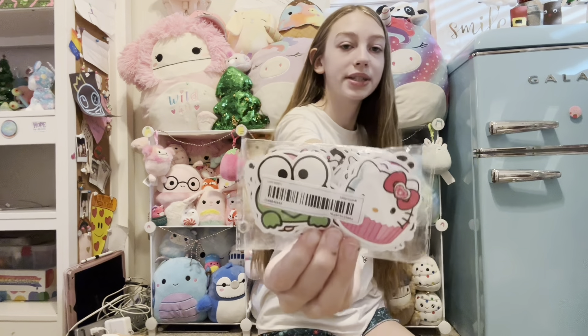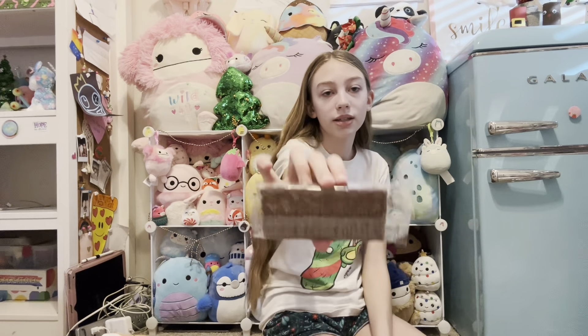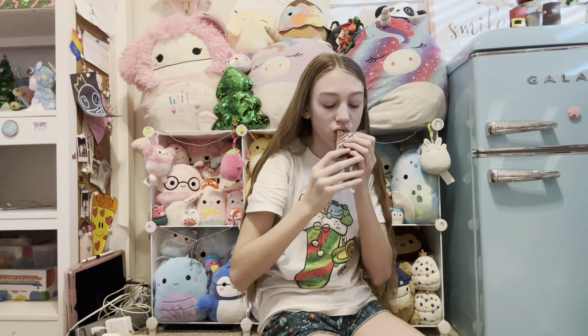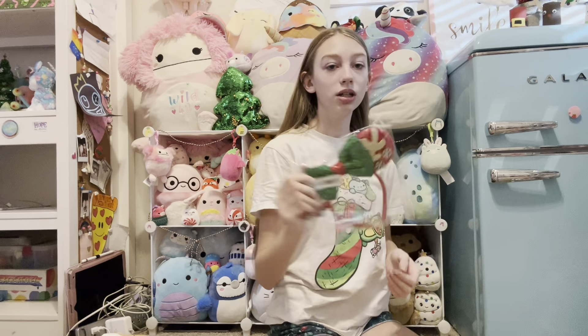I have this adorable Aloha bracelet — it has an adorable turtle on it. I also got shower steamers for five dollars. I got some more beauty blenders — they're really cute colors. And then I got some Peeps; they're a little lopsided.